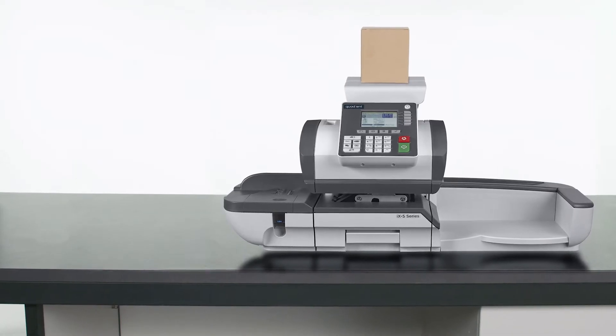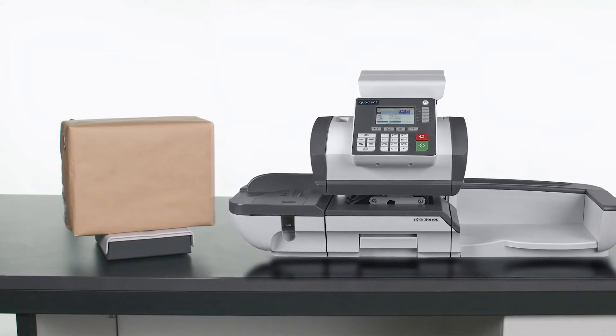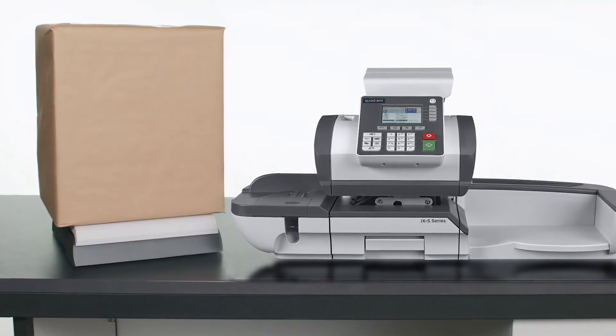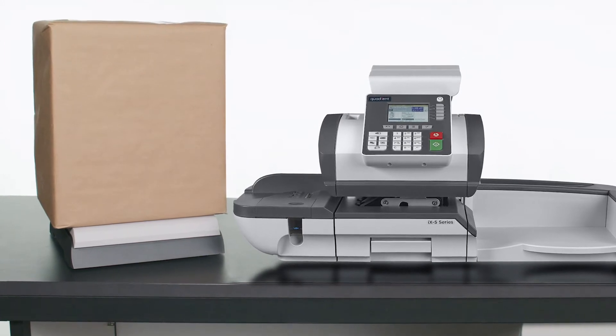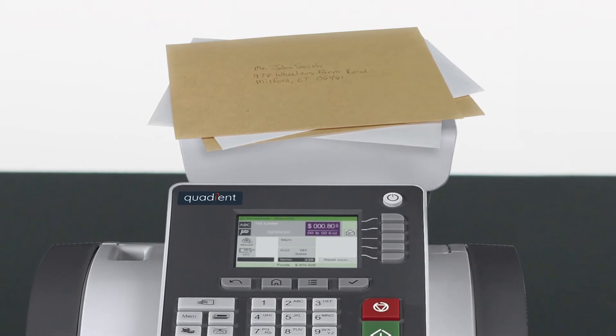When it comes to weighing your items, the iX5 Series handles even the heaviest items with ease. Choose from a variety of weigh platforms, from 5 to 70-pound capacity. Enhance your mail processing experience with differential weighing.